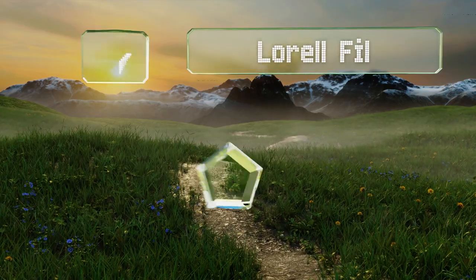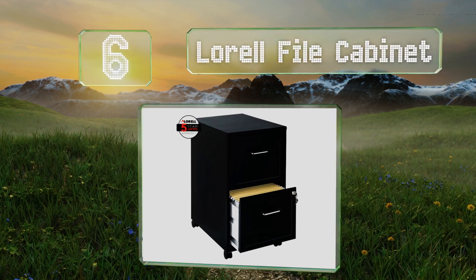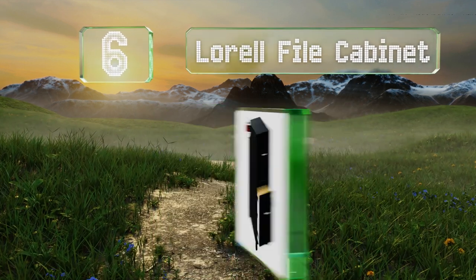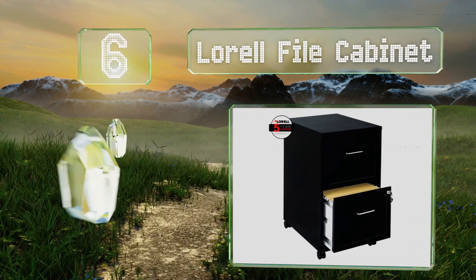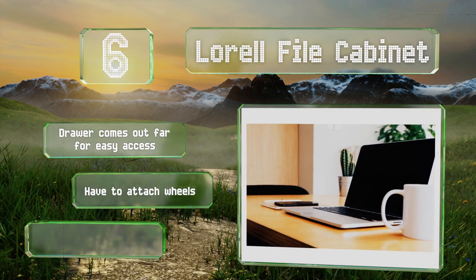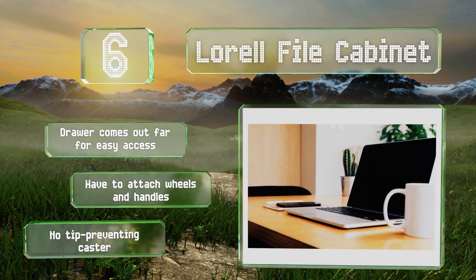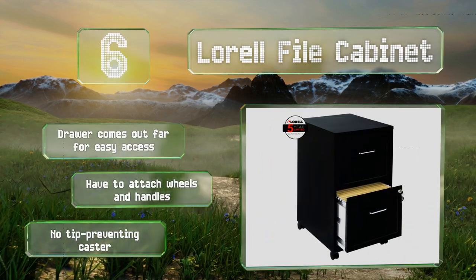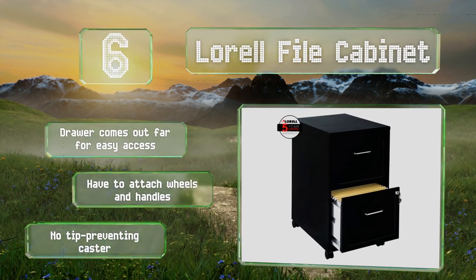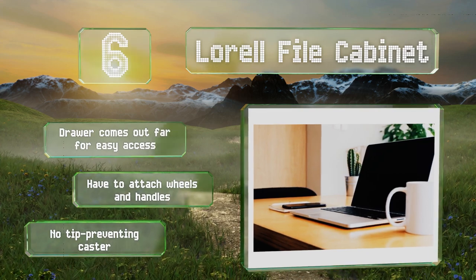Moving up our list to number 6, the L'Oreal file cabinet saves you the cost of an ugly supplies organiser if you're looking to hold papers or other large items. It's one of the most affordable selections available, but still features a metal construction and a decent locking mechanism. The drawer comes out far for easier access, however you do have to attach the wheels and handles, and there's no tip-preventing caster.